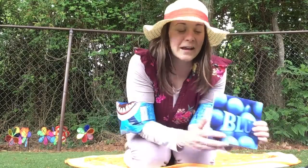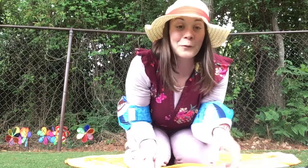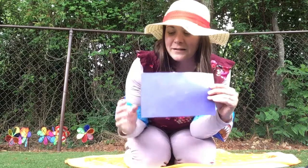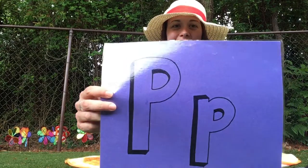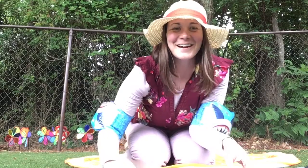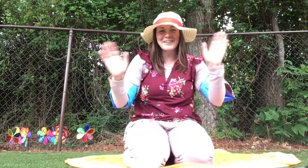Great listening today, guys. Remember, our color's blue, our shape is rectangle, and our letter this week is the letter P. Great job, thanks for listening. Have a great day!